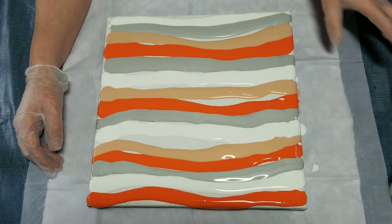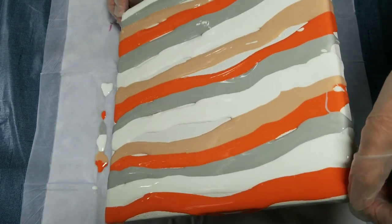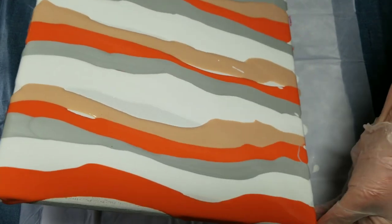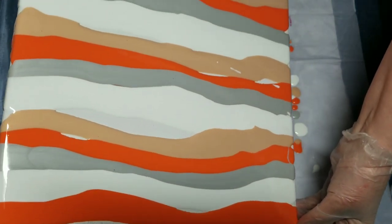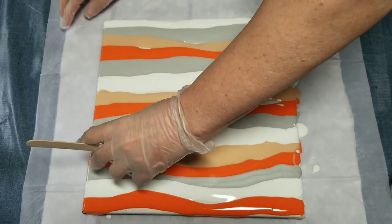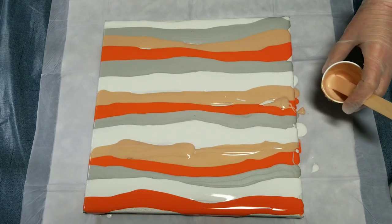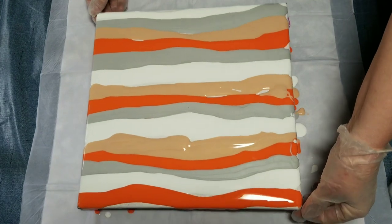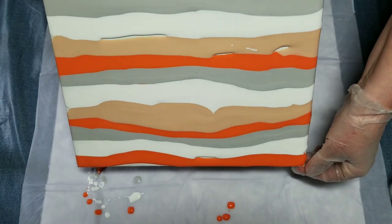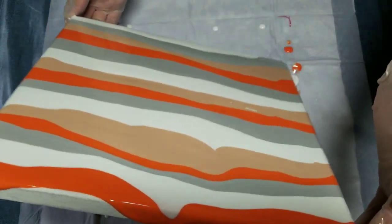Adding more orange now. Moving that around to get nice smooth coverage and get it over the sides. I've got a big gap there — I think I'll fill that in with gold. I just realized I forgot to get what I'm going to swipe with, so I need to pause and figure that out.